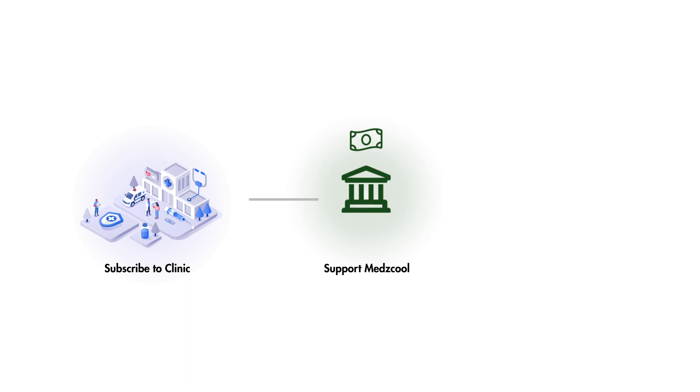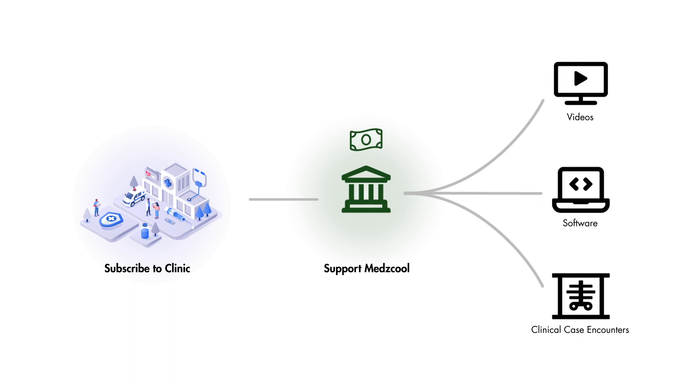Subscribing to the Clinic app is also a great way to support this channel, allowing us to keep creating great medical educational videos, interactive software, and more medical cases like this one, for free on YouTube or at an affordable price on our website. But if you don't feel strongly about supporting us this way, that's okay. We still would like to show our appreciation to everyone who has continued to show their support for this channel over the years, and as a token of our appreciation, we've created a free collection of medical cases that you can access on our website.